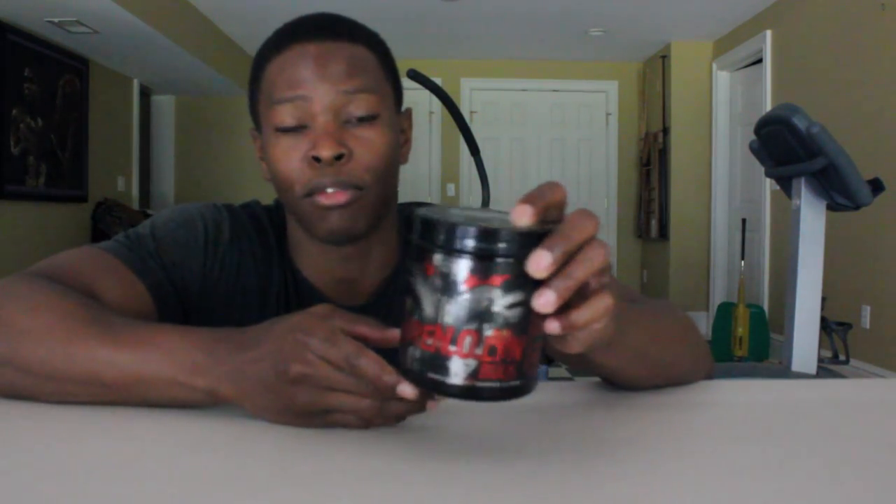If you're somebody who's trying to gain mass and size, I definitely recommend you go online to Black Market Labs, or if they carry the product in a store in your area, go and try Adrenaline Bulk.